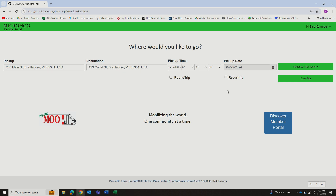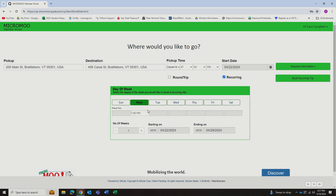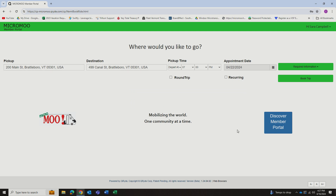You can also make this a recurring trip on this screen by clicking recurring, and it will ask you for days of week, starting on, and ending on. You can make a recurring trip for 21 days at a time. Once you've confirmed your pickup destination, time of pickup, and appointment date, hit Book Trip.